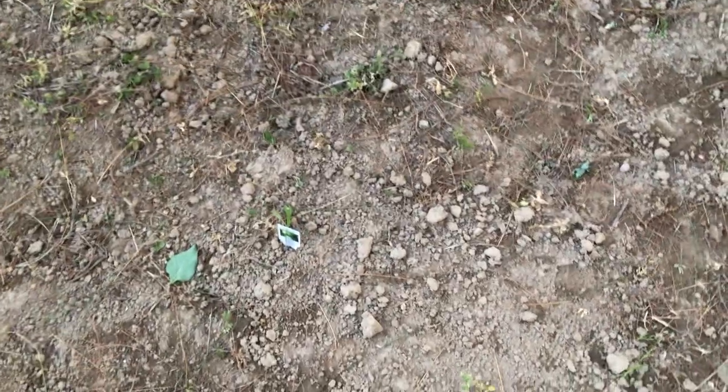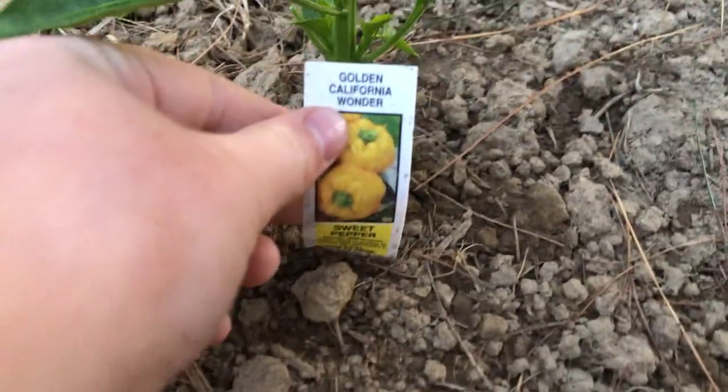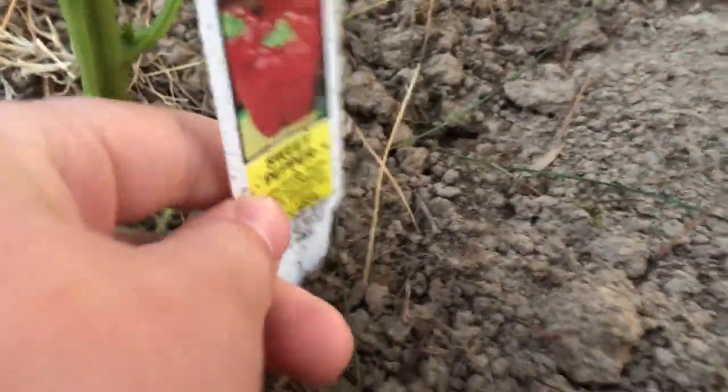But those are green bell peppers. That one survived, and this one got eaten up or something. But then we have a golden California wonder sweet pepper and a red night sweet pepper.